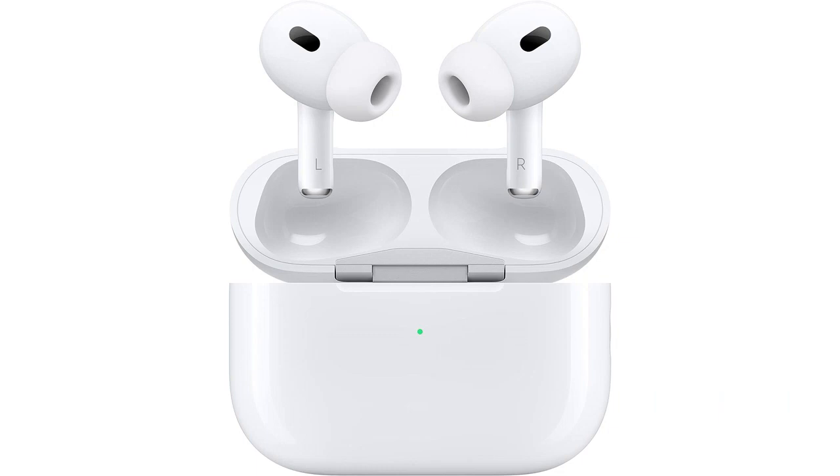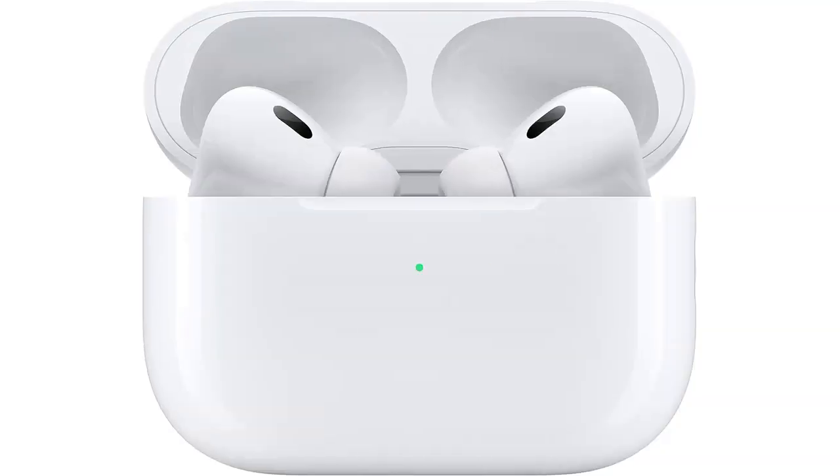The MagSafe charging case is another great addition. It charges the AirPods wirelessly and securely attaches to my iPhone. It's convenient and ensures that my AirPods are always charged and ready to use.